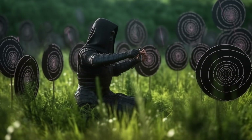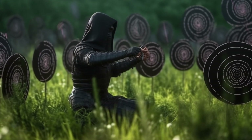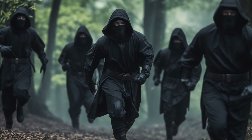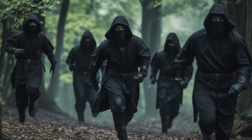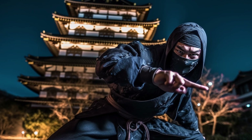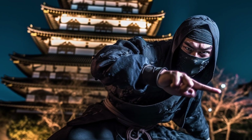One: Shuriken Jutsu was a specialized skill that required extensive training and expertise, and was often only taught to selected members of a ninja clan. Mastery of this skill required not only physical training but also a deep understanding of strategy, tactics, and situational awareness.